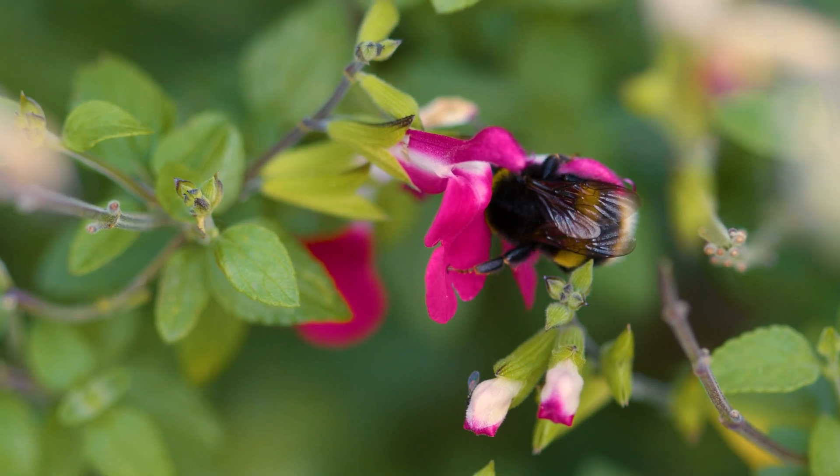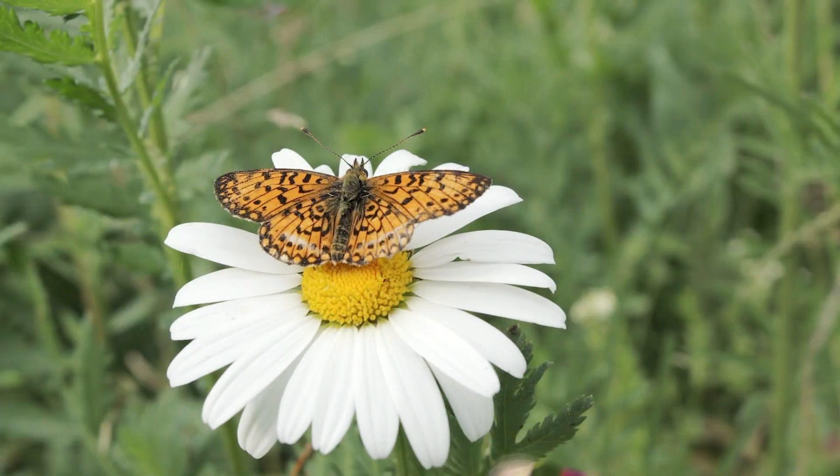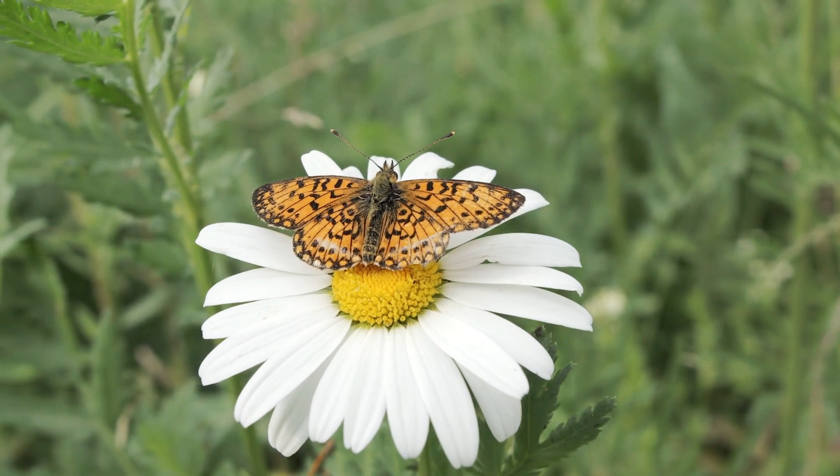But flowers can't move pollen by themselves — they need help. This is where pollinators come in. Pollinators are animals like bees, butterflies, birds, and even bats that help carry pollen from flower to flower.